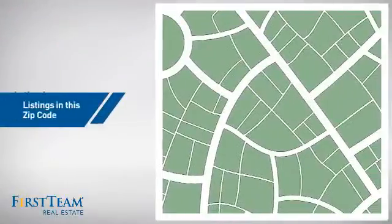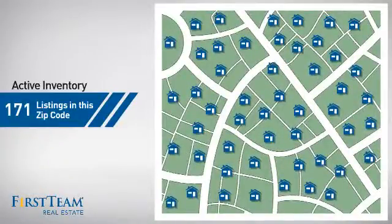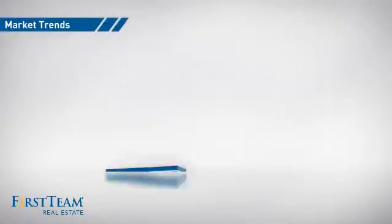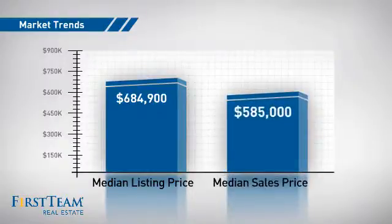Wondering how it stacks up against the competition? There are now just over 170 homes on the market within this zip code, with a median list price of just under $700,000 and a median sale price of just over $575,000.